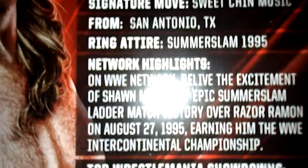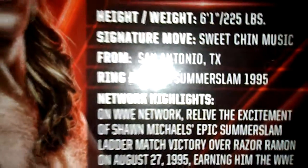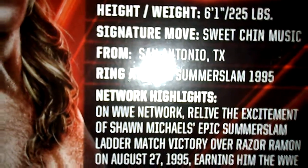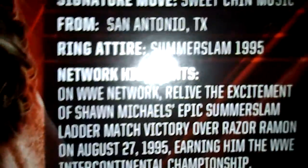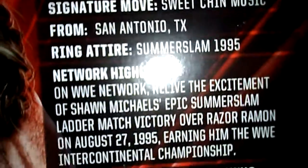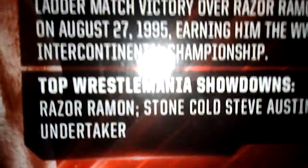Arena: SummerSlam 1995. Network Highlights: on WWE, relive the excitement of Shawn Michaels' epic SummerSlam ladder match victory over Razor Ramon on August 27, 1995, earning him the Intercontinental Championship. Top WrestleMania showdowns: Razor Ramon, Stone Cold Steve Austin, and The Undertaker.